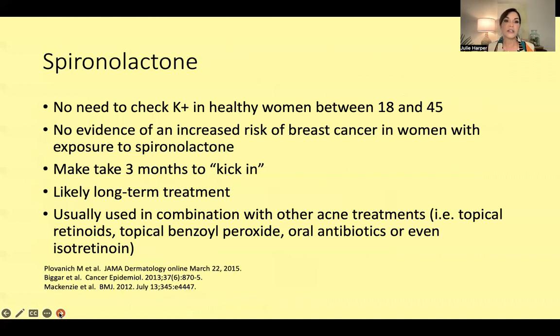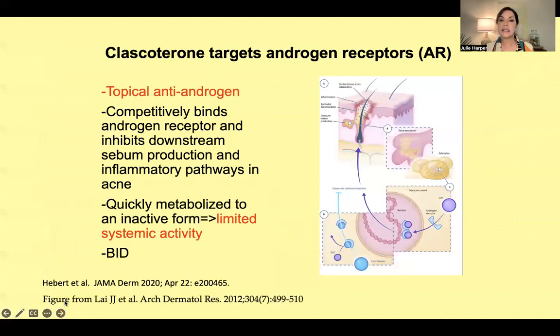A couple of things we've learned over the last few years: there is no need to check potassium in healthy women between the ages of 18 and 45. There is no evidence of increased risk of breast cancer in women with exposure to spironolactone. It may be slow — it might take three months to kick in — so be patient, co-prescribe some other things as you start, and set the expectation that this is likely going to be long-term treatment. You can use it in combination with topical retinoids, benzoyl peroxide, oral antibiotics, or even isotretinoin.